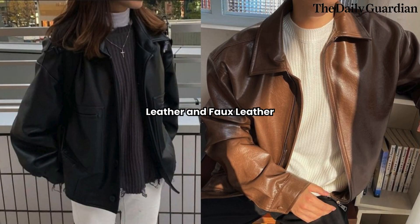Leather and Faux-Leather. Leather and faux-leather are winter fashion essentials that never go out of style. A leather jacket or faux-leather leggings instantly add edge and sophistication to any outfit. This season, try incorporating leather pieces in unexpected colors like burgundy, forest green, or even metallics for a fashion-forward look.